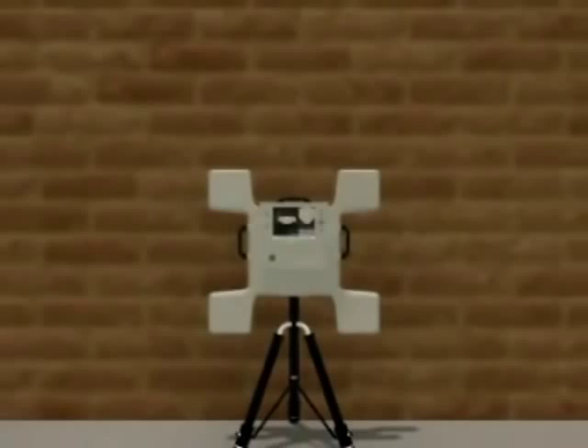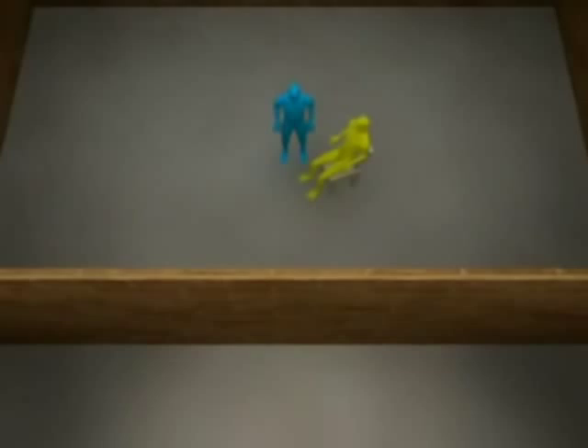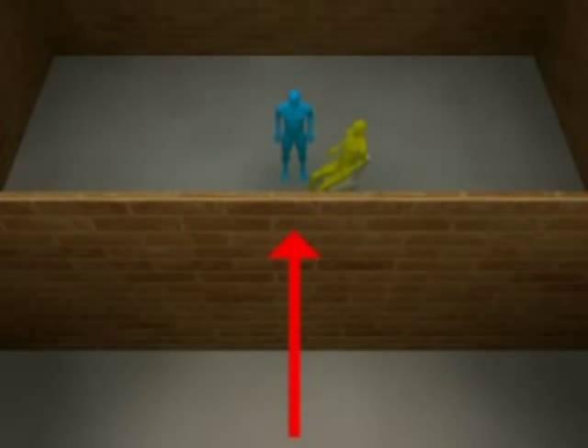The system provides information that can't be obtained otherwise. For example, searching for double walls where people might be hiding. The system excels in providing real-time, mission-critical information in barricaded situations and high-risk arrests.